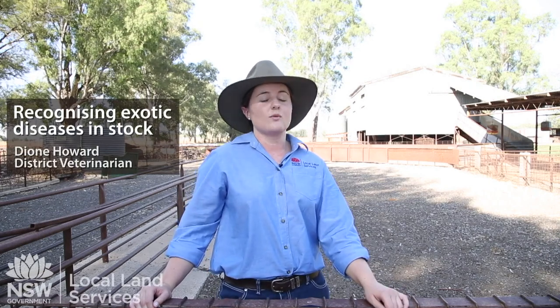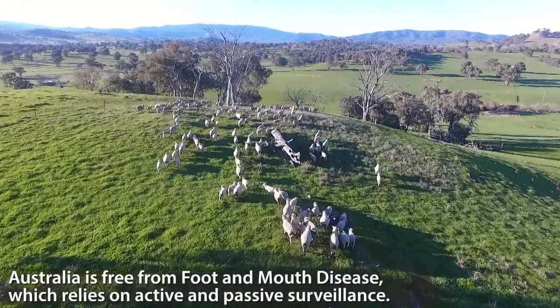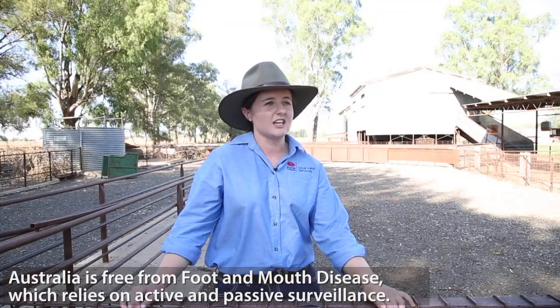In Australia we're free of many emergency animal diseases, which means we can have confidence in the food that we eat here in Australia and also in the products that we send and export overseas. We're free of many emergency animal diseases, for example foot and mouth disease, and that freedom relies on active and passive surveillance strategies that we've got running here in Australia.